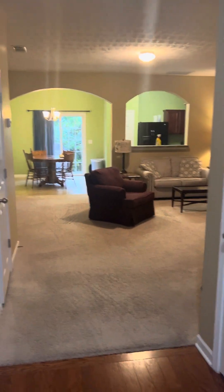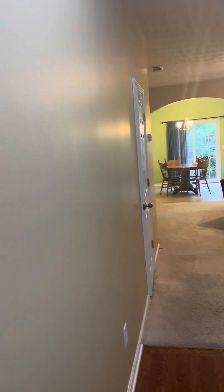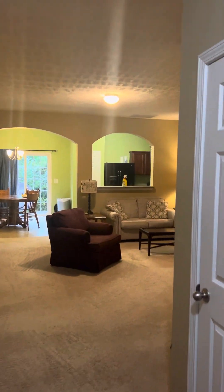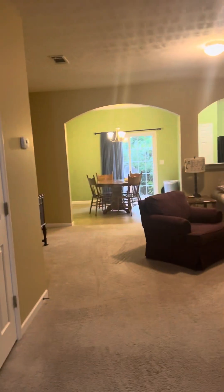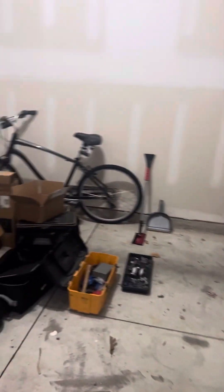It's staged, not very well, might I add. When you're selling the property you want it to look nice. You don't want the staging to look harder. Actually looks like they cleaned out their garage, or borrowed somebody's stuff. Garage area — still some belongings in here.